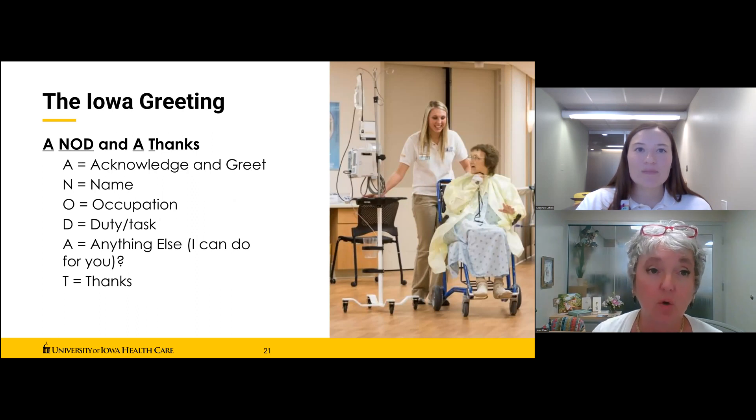We use a greeting here called the Iowa greeting, and we encourage you to use it with every single interaction. It was kind of crowdsourced — we asked what we could do to make this a more comfortable, welcoming environment, and the responses were really the nod and the thanks. The Iowa greeting is: Acknowledge and greet — say hi or hello first, proactively initiate the interaction. Then give your Name: 'My name's Jean.' Then Occupation: 'I'm a volunteer.' Then Duty or task: 'I'm here to deliver your patient mail' or 'I'm here to stock supplies in your room today' or 'I'm here to see if there's anything I can do to help.'